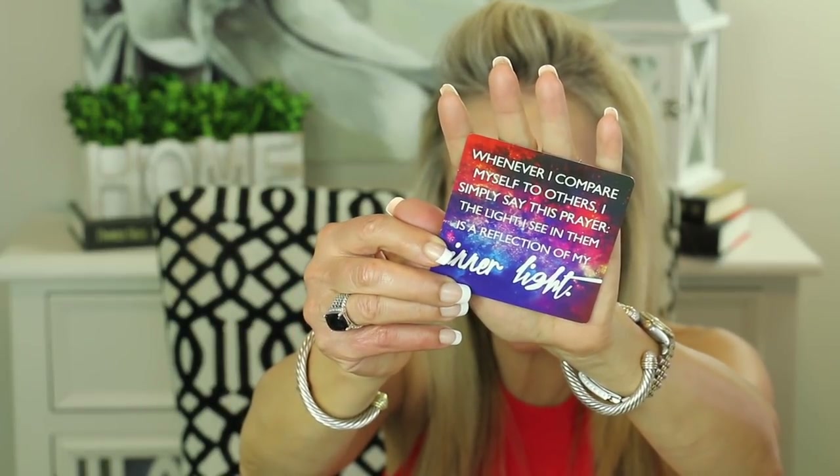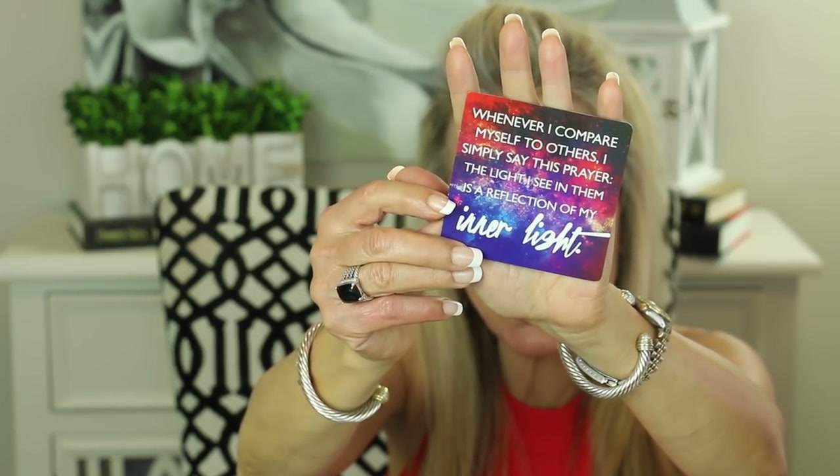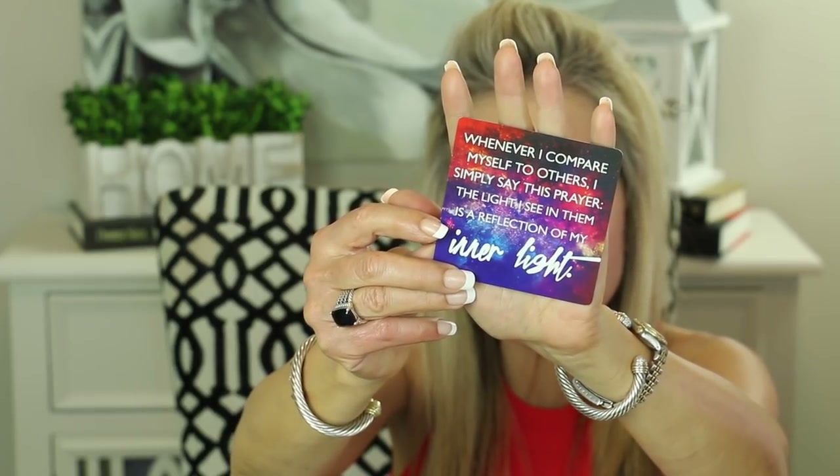I always like to leave you with a little thought for the day. I've been reading from the Miracles Now cards from Gabrielle Bernstein. The card reads: 'Whenever I compare myself to others I simply say this prayer: The light I see in them is a reflection of my own inner light.' I absolutely love this card because it says that the people around us are mirrors of our own self — either the good things or the bad things within us. When I look out at others and judge them harshly, in many cases when I'm totally honest with myself, it's something that's actually inside me. And when we see others that we admire, we should say a little prayer: 'The light I see in them is a reflection of my own inner light.'